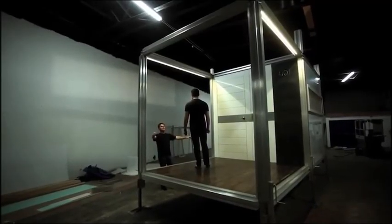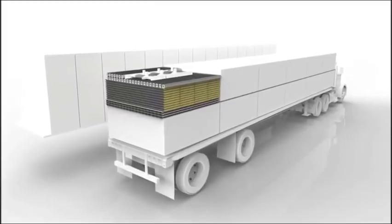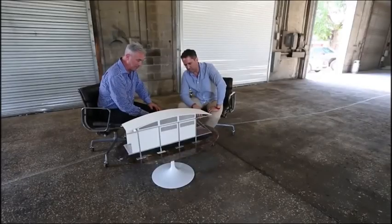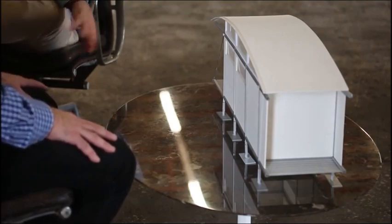These temporary shelter units are made of aircraft-grade aluminum and can be transported in bulk. They're also designed to adapt to uneven terrain, withstand a Category 1 hurricane, and cost less than other disaster relief solutions on the market.